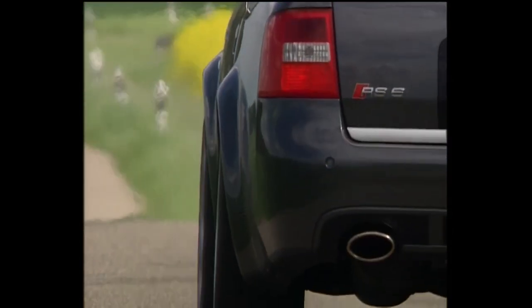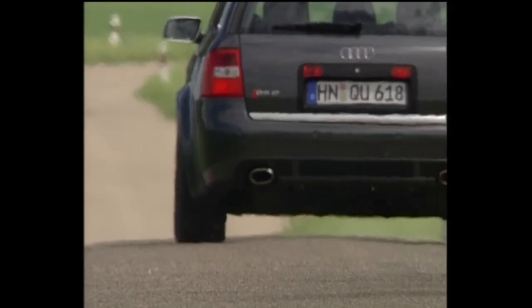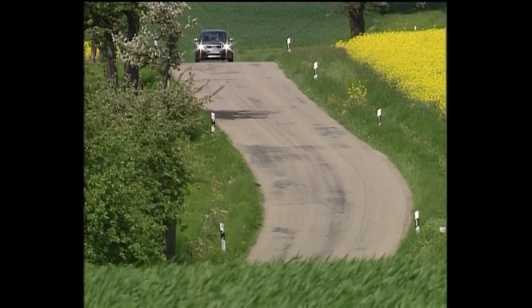Owner forums generally class the RS6 as very enjoyable to drive when everything is working as it should, and a joy to own, but they can be the equivalent of supercar money to maintain. If we've missed any non-engine related issues, please add them in the comments below. We try to concentrate on the common issues, but our lists are non-exhaustive.